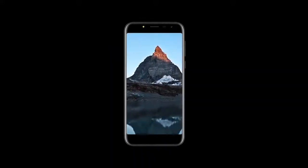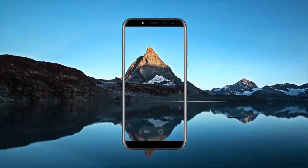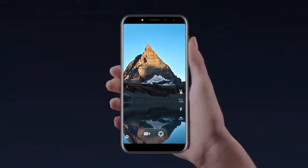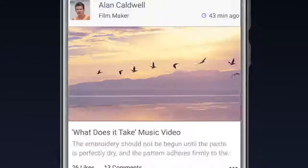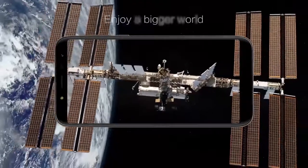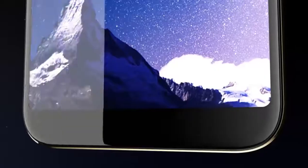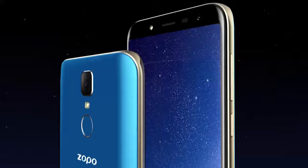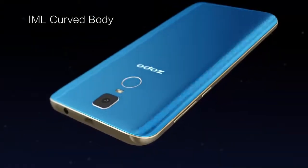It seems like the 18:9 display aspect ratio is the next big thing when it comes to smartphones. Chinese smartphone manufacturer Zappo has also jumped on the bandwagon with the Flash X1 and the Flash X2. The two are priced at Rs 6,999 and Rs 8,999, making them the cheapest smartphones to offer the feature. Both these devices were unveiled at IFA Berlin 2017.